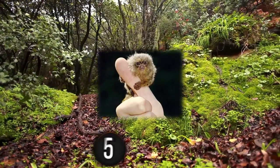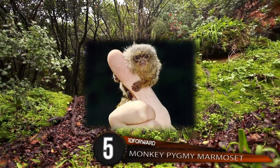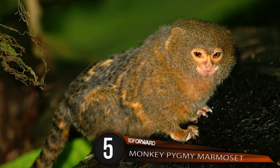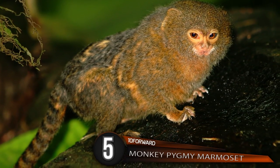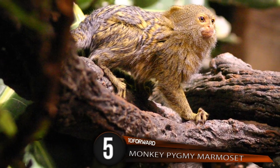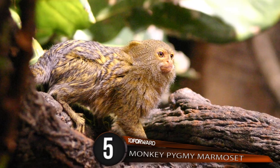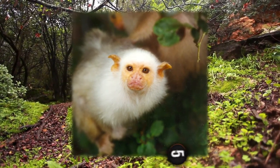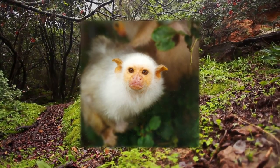Number 5: Pygmy Marmoset! With a head about the size of the average human thumb, this pygmy is the smallest monkey in the world. Found in the rainforests of the Amazon basin in Brazil, Colombia, Ecuador, and Bolivia, this cutie critter feeds primarily on tree gum, as well as insects, fruits, and nectar.